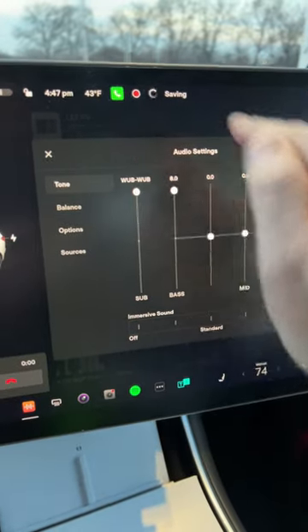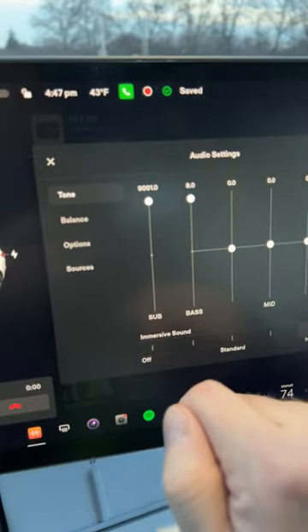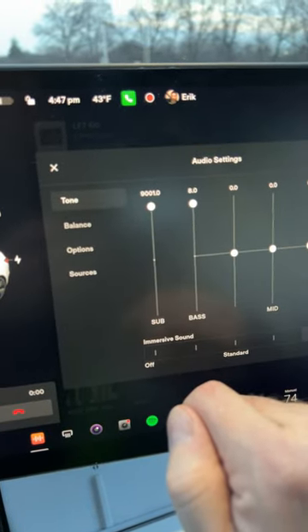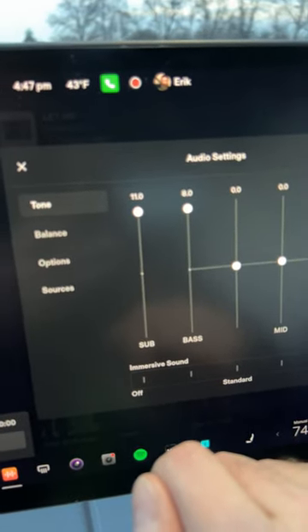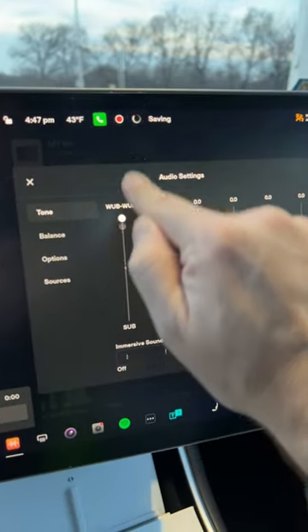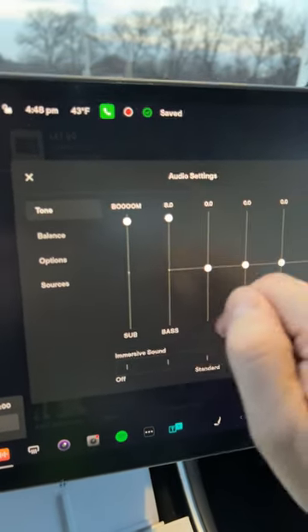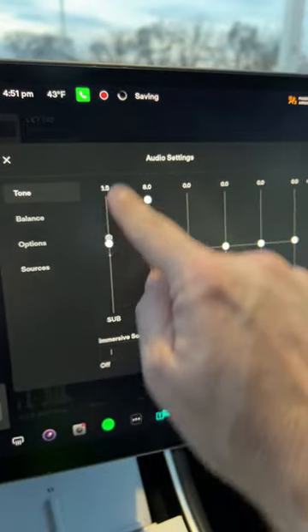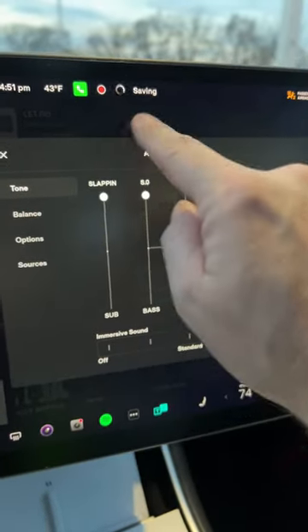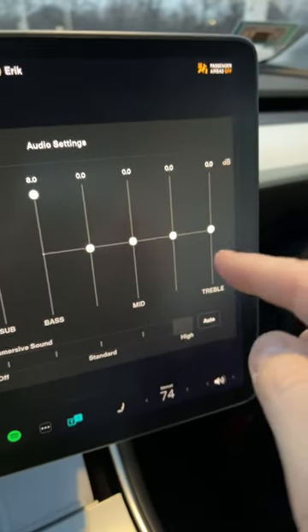So let's go — one here. Wub Wub. 9001. This one goes to 11. Boom. Slapping.